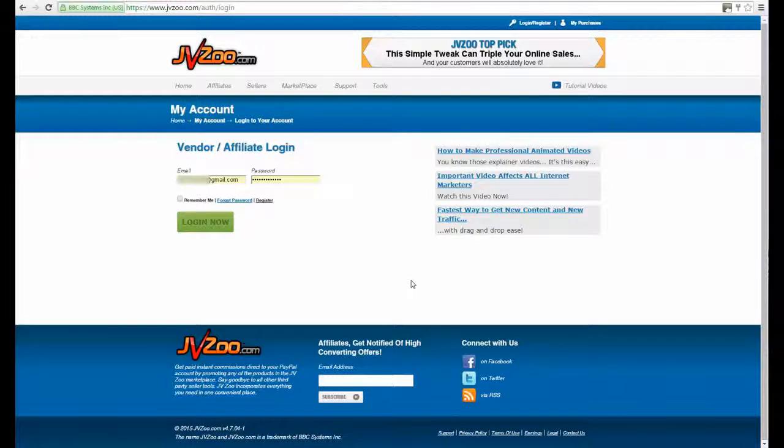All right, guys, it's JazDee here and I want to show you how I'm using a particular traffic source every day that is getting really awesome results for my business. So I'm not going to hype it up — instead I'm going to take you into one of my JVZoo accounts and show you live proof.